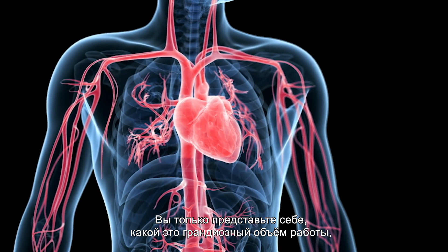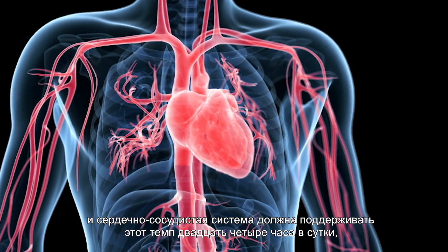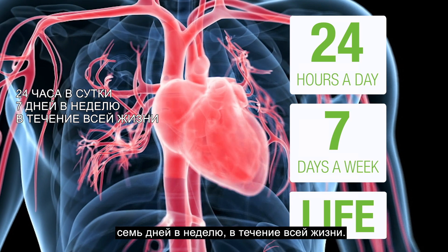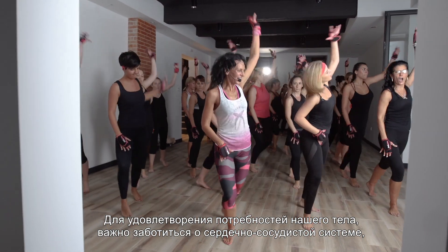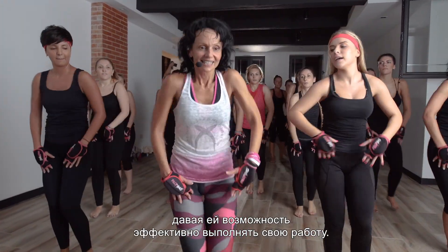If you stop and think about it, that's a stunning amount of work, and the cardiovascular system must maintain that pace 24 hours a day, 7 days a week, for an entire lifetime. To keep up with the demanding needs of our bodies, it's important to take care of the cardiovascular system to make sure it can do its job efficiently.